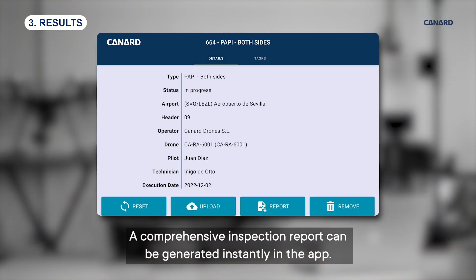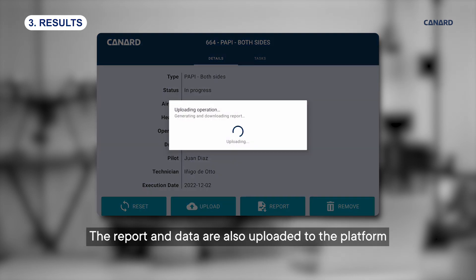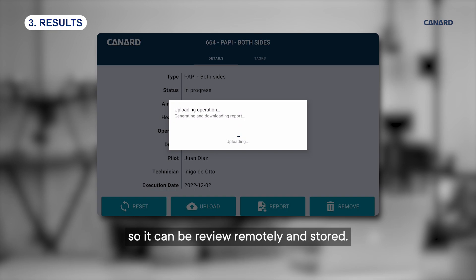A comprehensive inspection report can be generated instantly in the app. The report and data are also uploaded to the platform, so it can be reviewed remotely and stored.